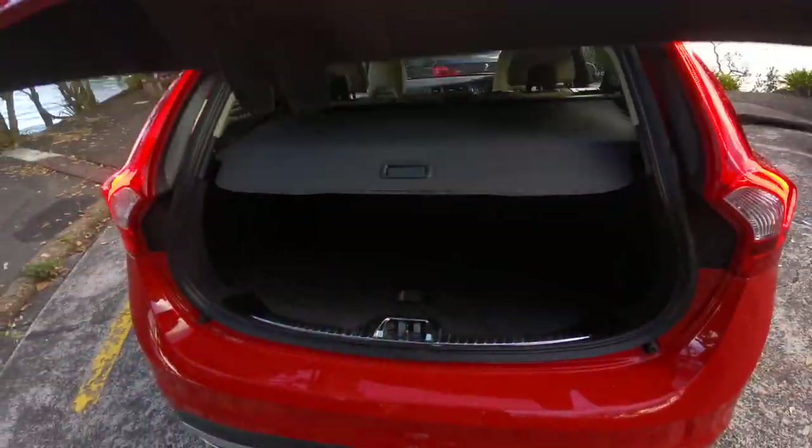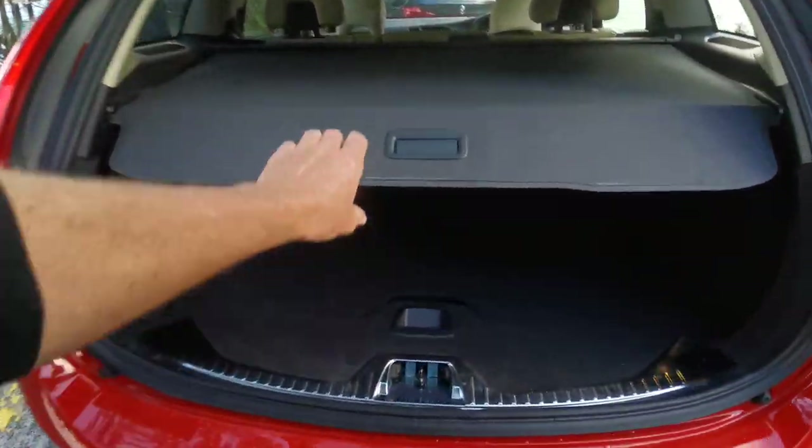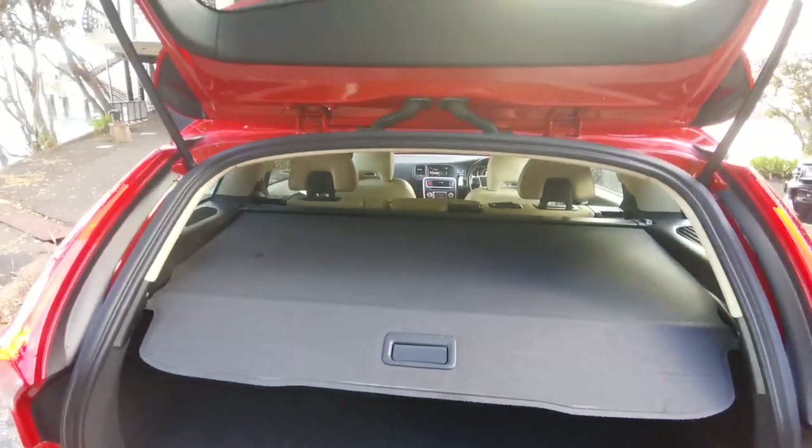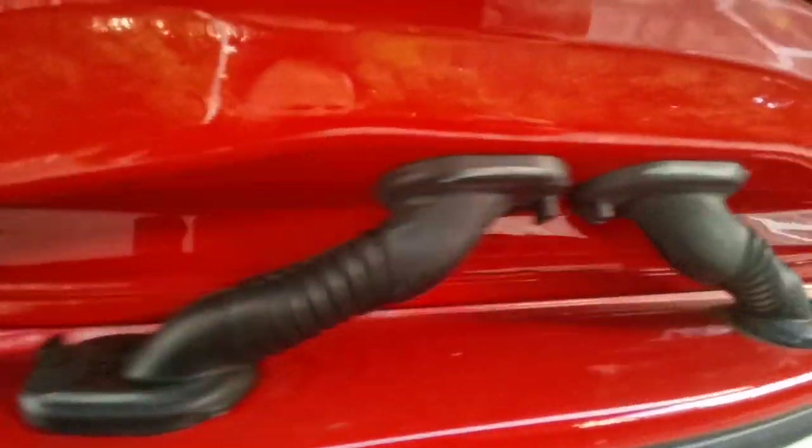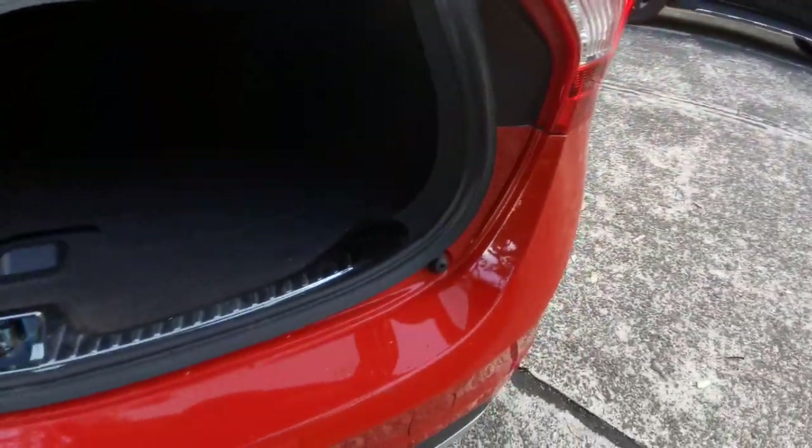It's got a reverse camera, front and rear parking sensors, and heaps of space in the luggage compartment and the boot. It's never ever been in any accidents — look how clean that is. It's just immaculate, this car.